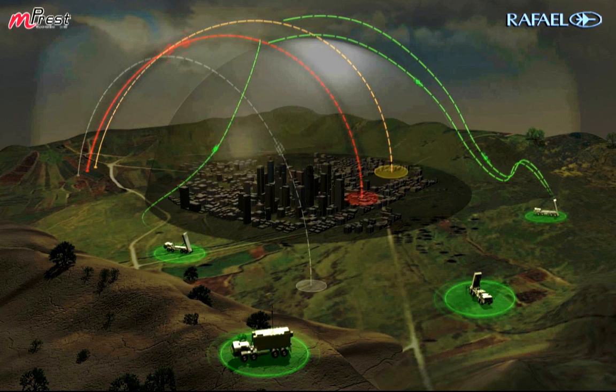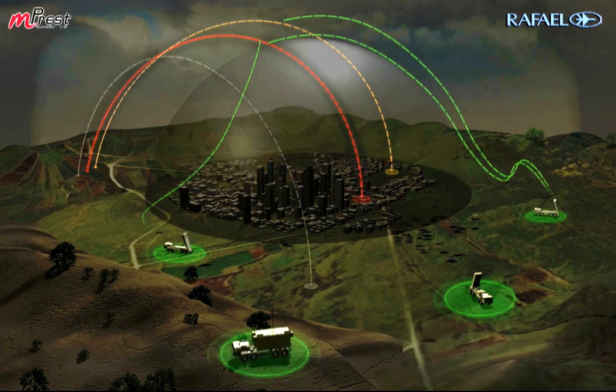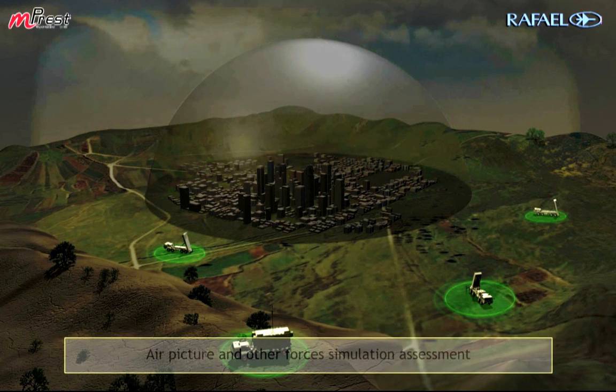The air situation picture includes several layers: a ballistic picture with path estimators, an air picture, and other forces and intelligence situation assessment.